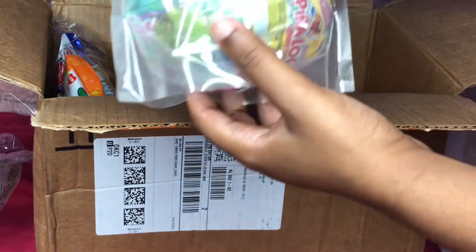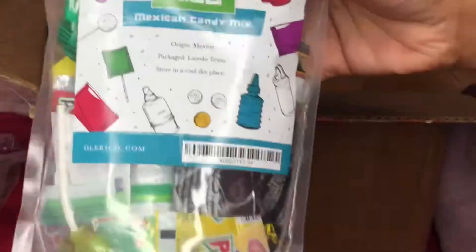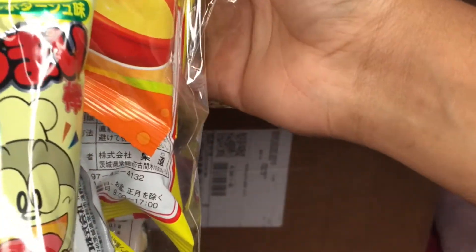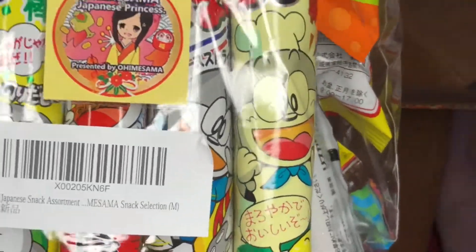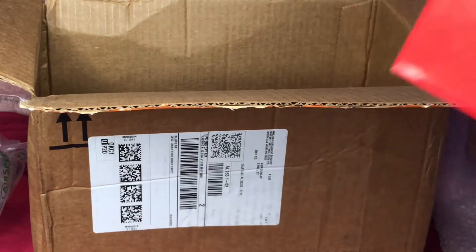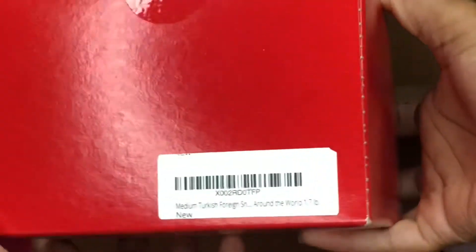So the first thing is Mexican candy. This is the Japanese snack pack. And then we have this — this is the final one, and this is European.